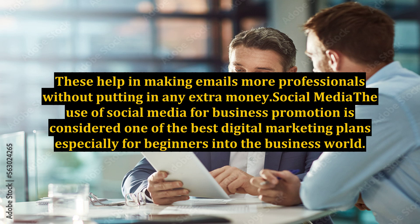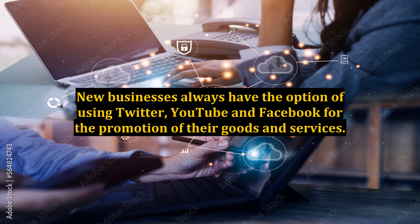Social Media: the use of social media for business promotion is considered one of the best digital marketing plans, especially for beginners into the business world. New businesses always have the option of using Twitter, YouTube, and Facebook for the promotion of their goods and services.